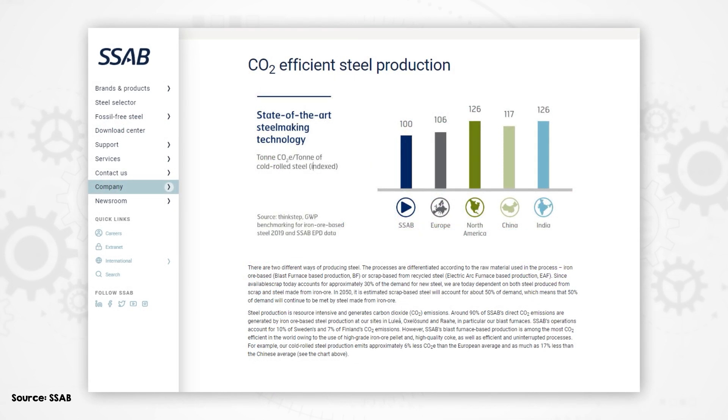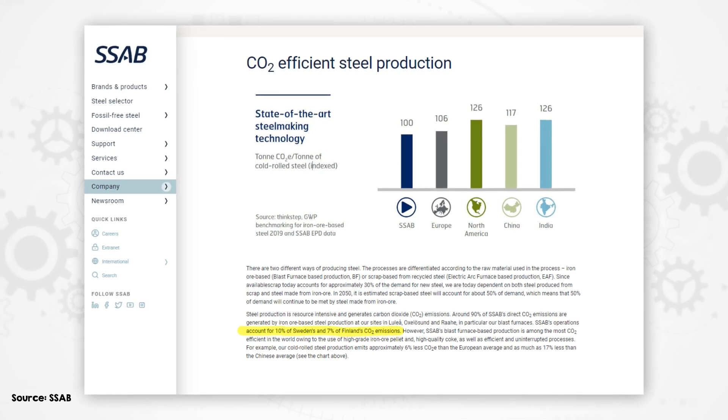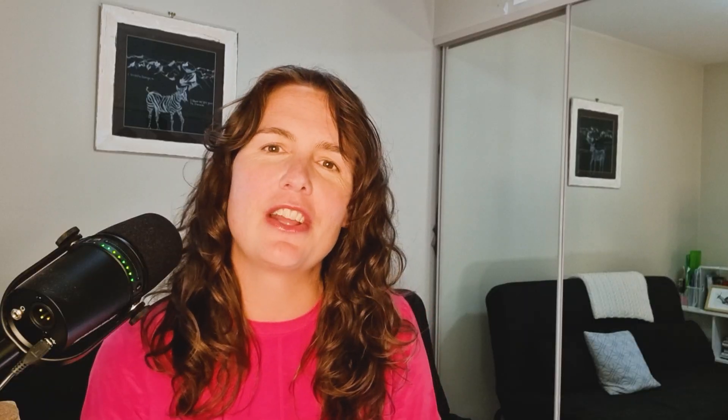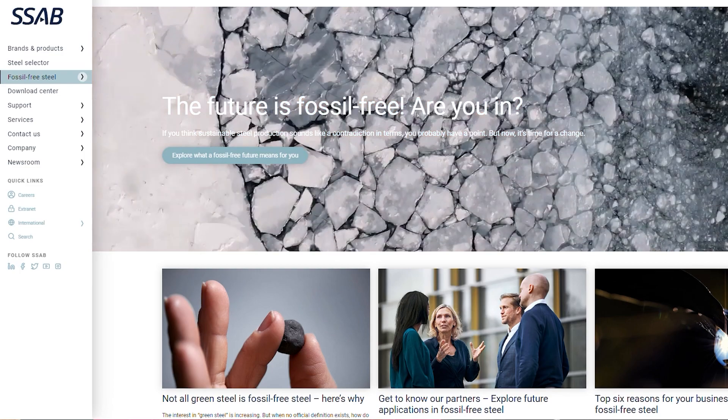And SSAB's plans in Sweden and Finland aim to reduce those countries' total emissions by 10% and 7% respectively. Thanks to SSAB for sponsoring this video. They have established an online knowledge sharing platform on fossil-free steel and the HYBRIT technology. Click on the link in the description to discover more about SSAB's journey to eliminate CO2 from the steel industry by 2030.